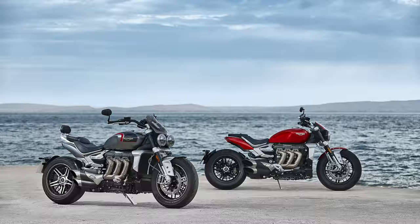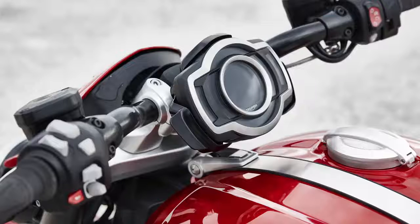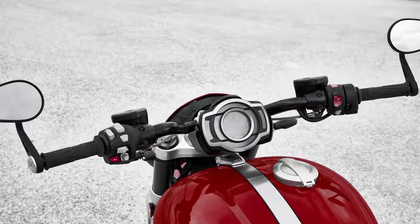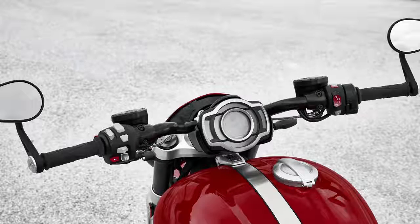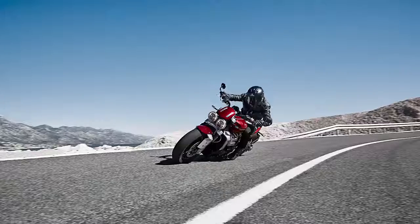The electronics package on this bike looks pretty exhaustive. Of course it includes the latest angle-adjustable TFT display from Triumph to manage everything that lies beneath. An IMU or inertial measurement unit is constantly measuring roll, pitch, yaw, lean angle and acceleration rates so that the bike can use this data to deliver cornering ABS and traction control.